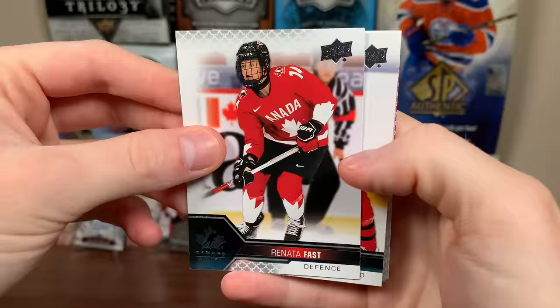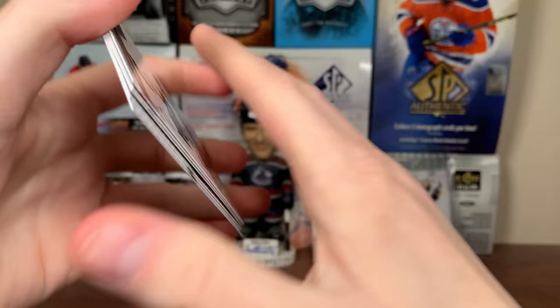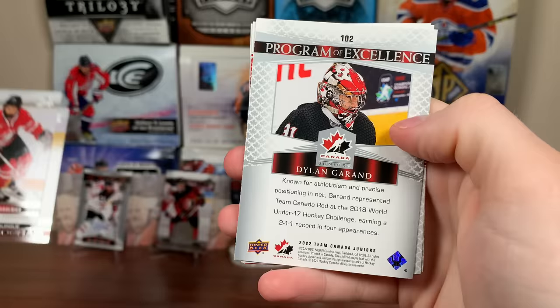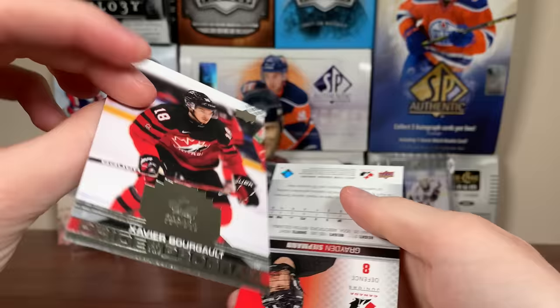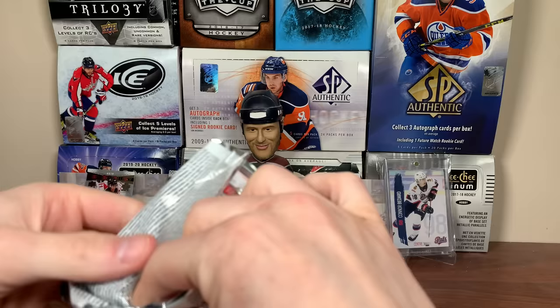Let's check out retail. Here's the base — Renata Fast, Adam Fantilli, and a Rose Gold Prior to the Program: Tanner Howe. Another Prior to the Program — Michael and Matthew Wood. We should be getting three Rose Golds in here, really hoping to get a green. There's Jillian, Maverick Bork Prior to the Program, Dylan Garand Program of Excellence, and Xavier Borgo Prior to the Program.